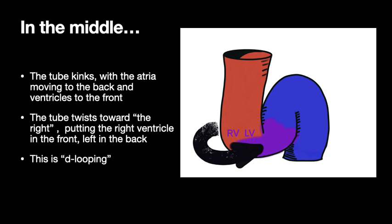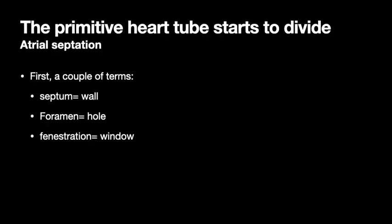D-looping is the normal thing — it's a twisting of the tube that puts what becomes the right ventricle in the front of the baby, and the left ventricle a bit more toward the back, with the atria to the back. The primitive heart tube also starts to divide, so now let's talk about atrial septation.